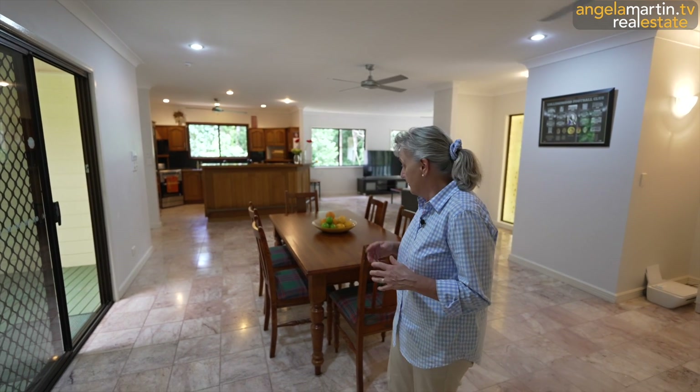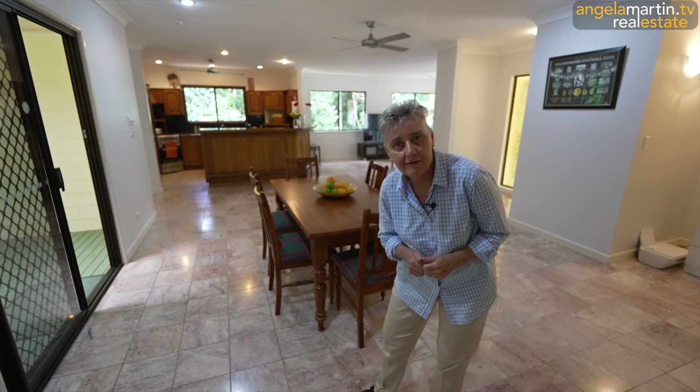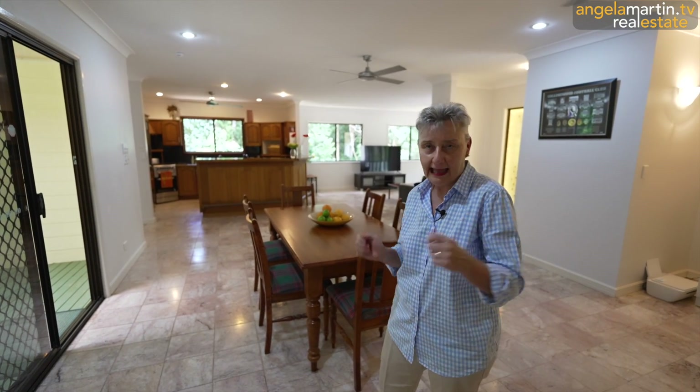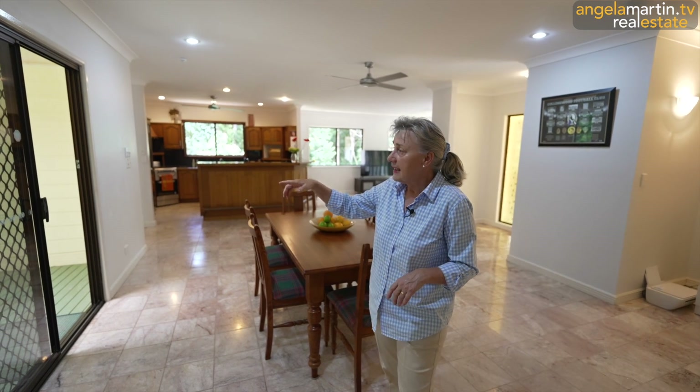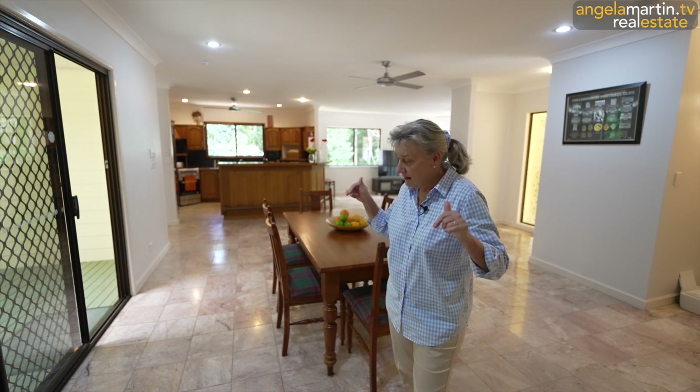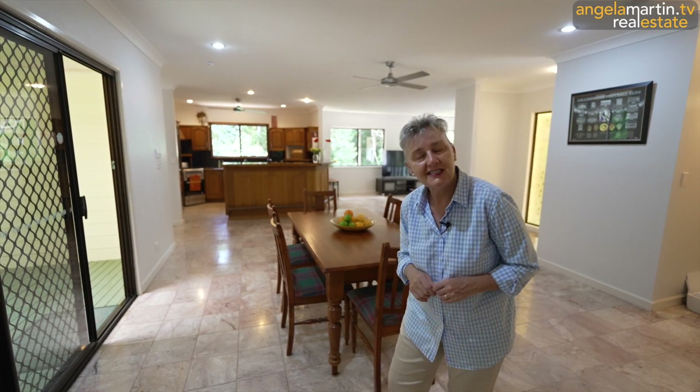I'm going to go on about it because it is a bit special - the Chillagoe marble on the floor. It really is. It gives it character. High-set romantic Queenslander with character. We're going to have another bit of a quick look around here and then we're going to head downstairs because what we've seen up here is exactly the same space that we've got downstairs.